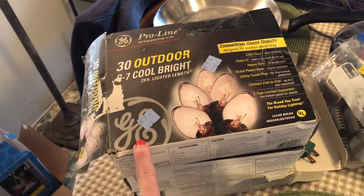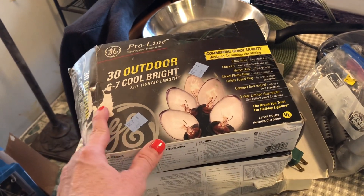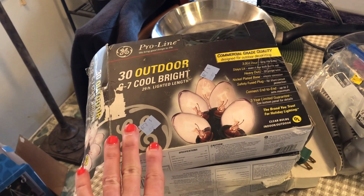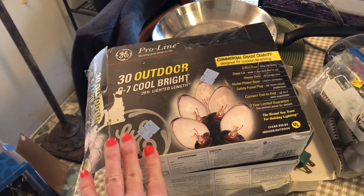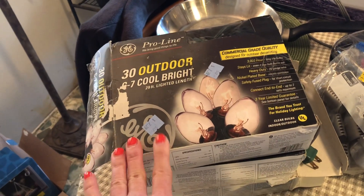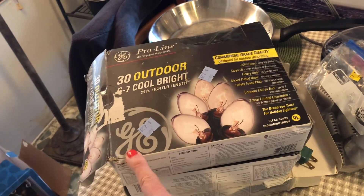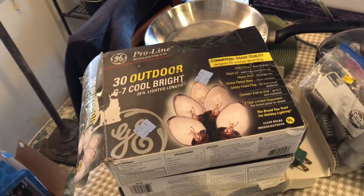To purchase these three boxes on Mercari would have been $89.64. I paid $6.87 for all three. I do have a reason for wanting these — I want to do an outdoor kitchen at my dad's house this year, so I'll use these to string around for light.